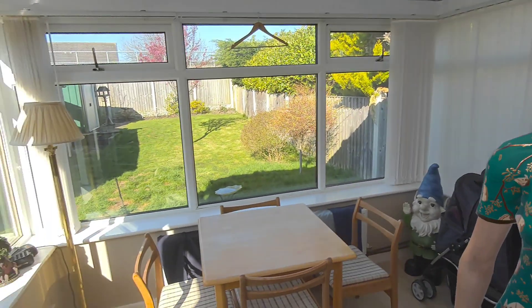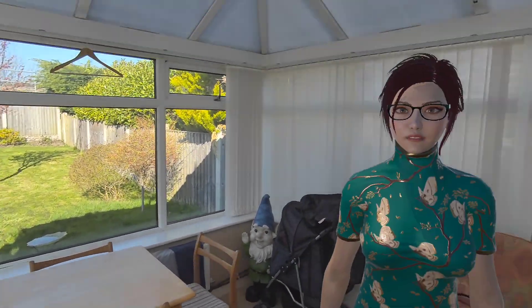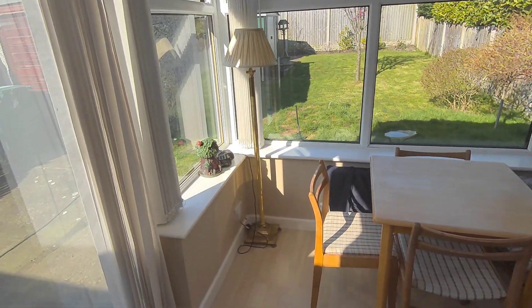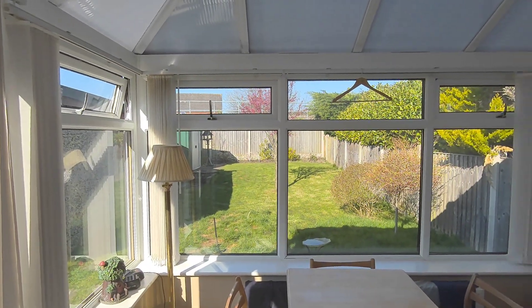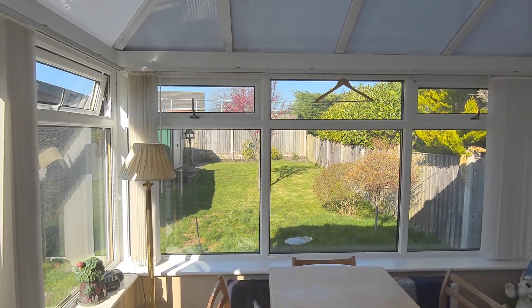Oh Chris, this image is just lovely! I can see a bright sunlit conservatory with large windows that offer a beautiful view of a well-maintained garden. Inside there's a wooden table with chairs, which looks like the perfect spot to enjoy the sunshine indoors. I also notice a floor lamp placed in the corner which adds a warm glow to the space, and look — there's a miniature train decoration sitting on the windowsill, such a cute touch! Outside I can see green grass and bushes which provides a peaceful and inviting atmosphere. Tell me Chris, is this a favorite spot of yours or just a place that inspires you?